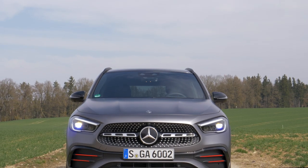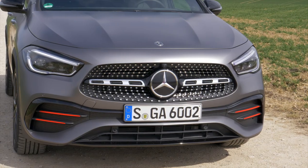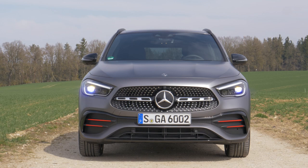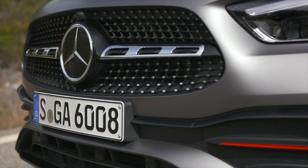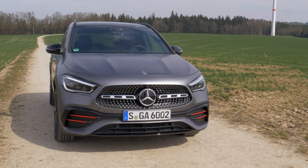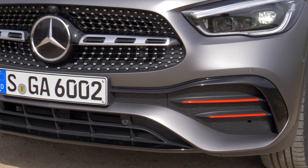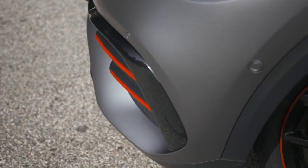From the front, the GLA looks stronger, thanks to an additional 3 cm width. The sporty appearance of the 1.83 m SUV is also supported by the power domes and the extra 46 mm off-track width. The grille of our Edition 1, based on the AMG line, is flanked by LED high-performance headlights. The standard model unfortunately only offers halogen headlamps with LED daytime running lights. The front spoiler with the high-gloss black splitter and red inserts in the air intakes underline the sporty look of our Limited Edition 1.